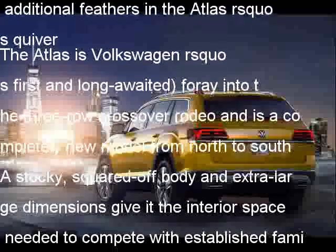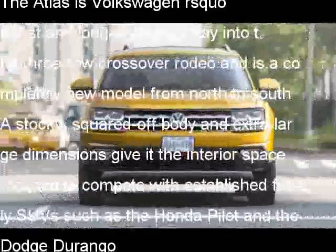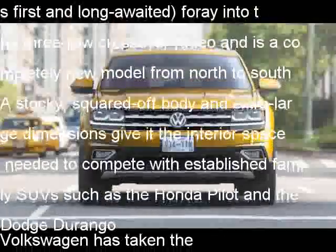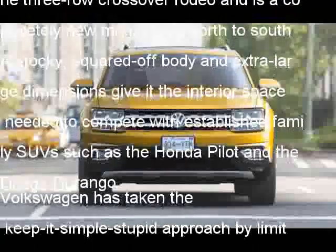Volkswagen has taken the keep-it-simple-stupid approach by limiting the number of major option groups and focusing instead on four distinct trims — S, SE, SEL, and SEL Premium — each with progressively more features.